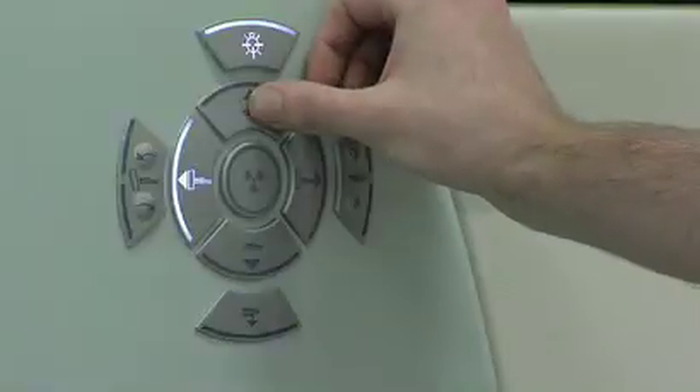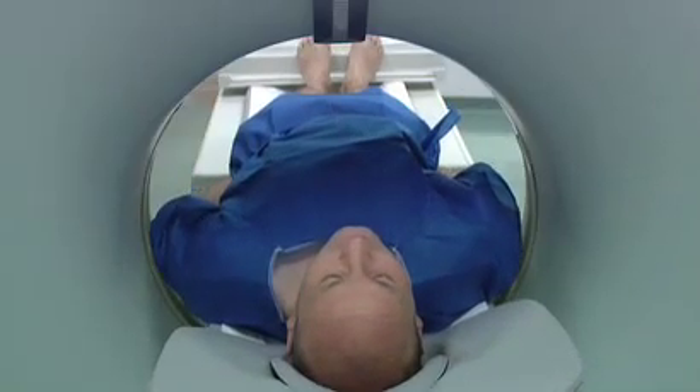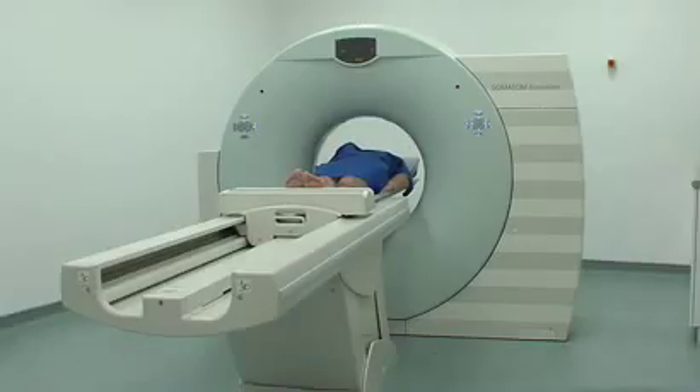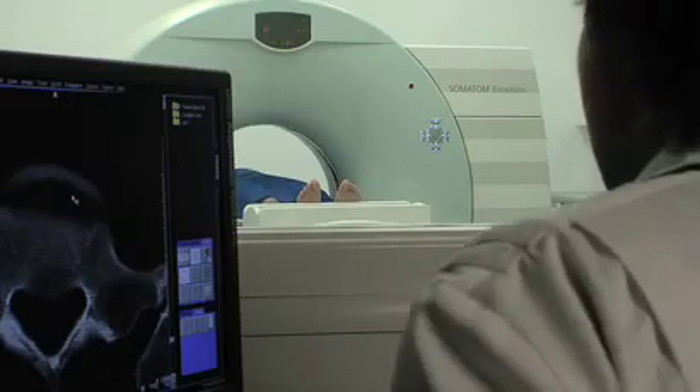When the scan starts, the table moves through a wide hole in the CT scanner. The machine makes some buzzing and clicking noises. You need to sit still during the scan and the radiographer observes you throughout. The length of the scan depends on the area being examined and it normally takes about 15 minutes.